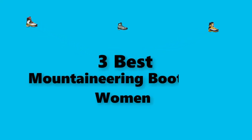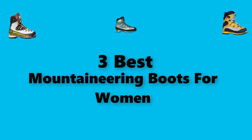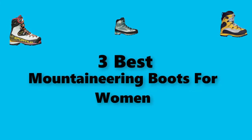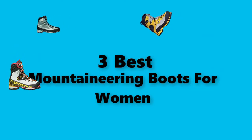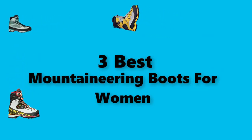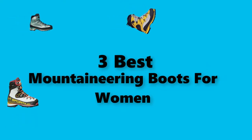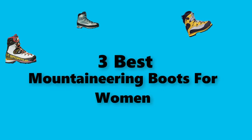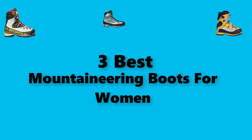Hey guys. In this video, we are going to test the best mountaineering boots for women you can buy right now. I made this checklist based on my personal opinions and study time, and I've listed them based on the security and pricing features, with options for each type of consumer. So you can easily verify these best mountaineering boots for women for yourself or your family. Be sure to check the links in the description below for updated pricing.